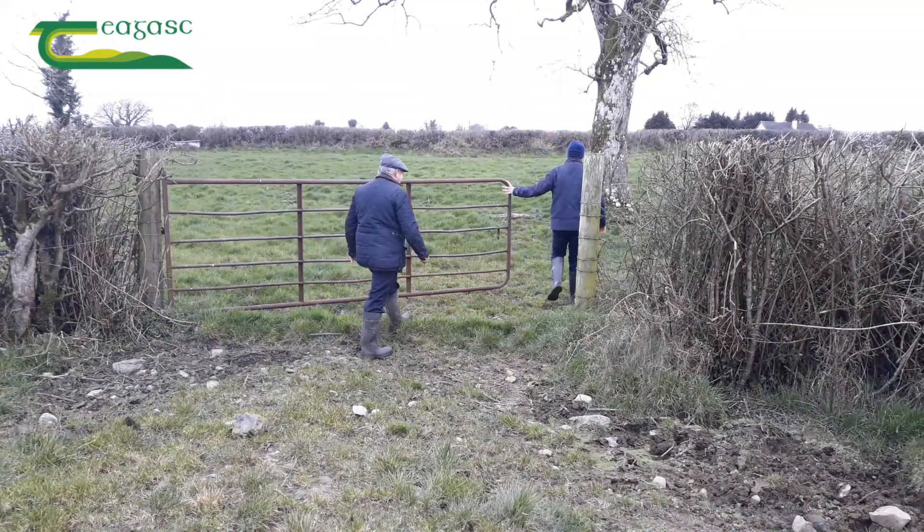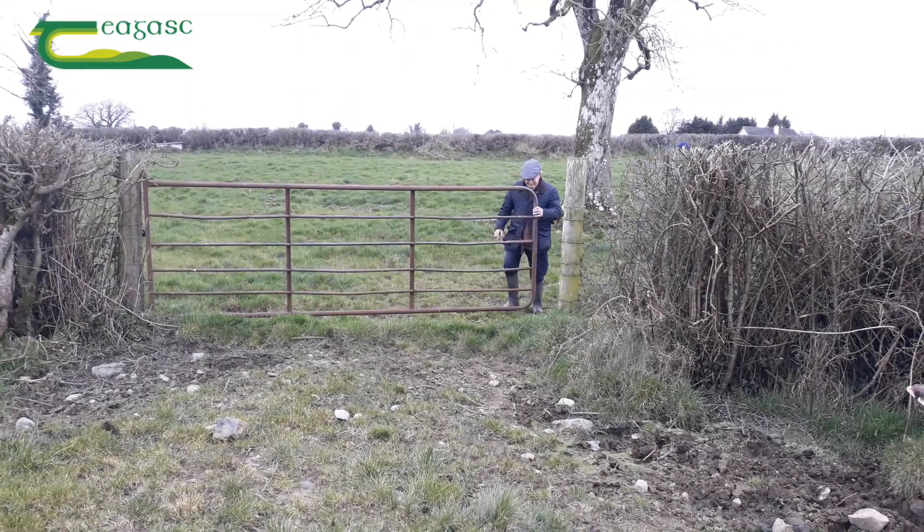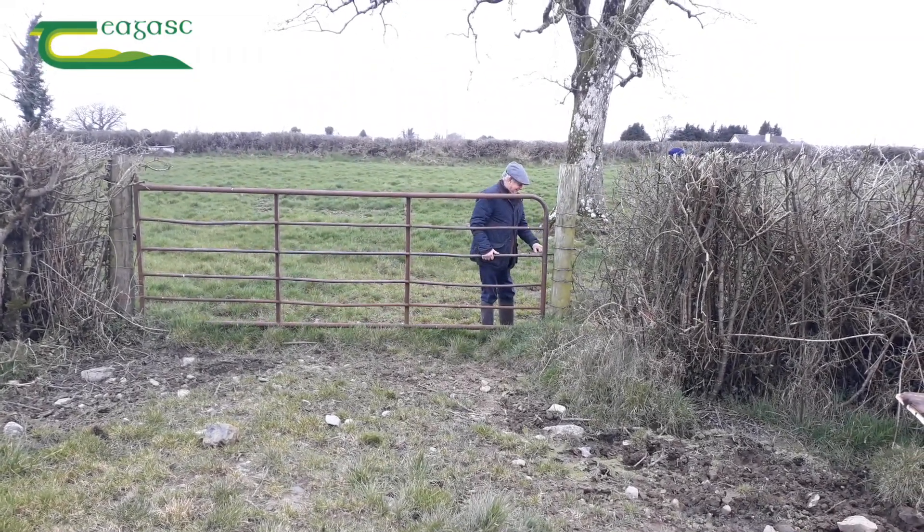Remember, spring grass is a highly nutritious feed. Get your young cattle out of the shed as soon as possible.